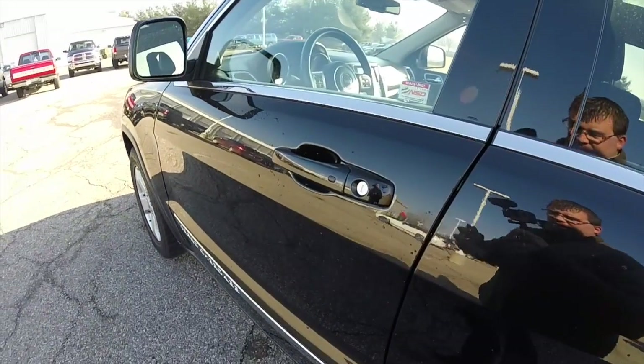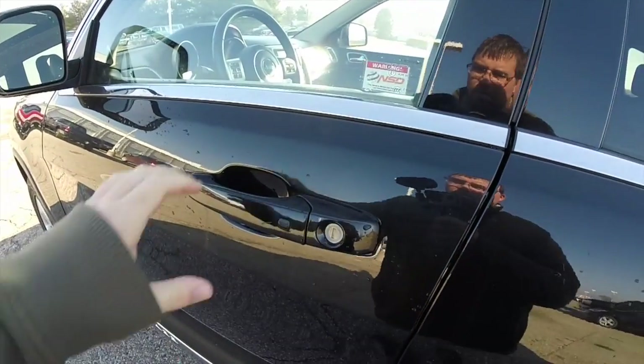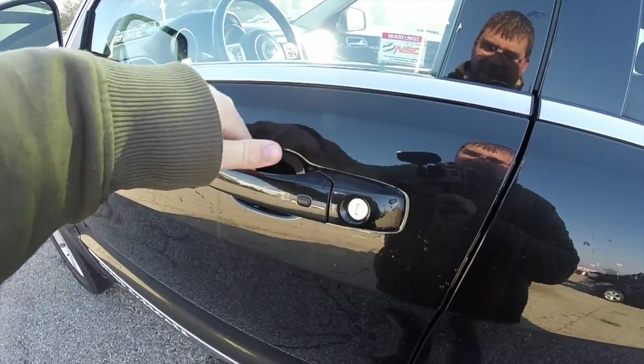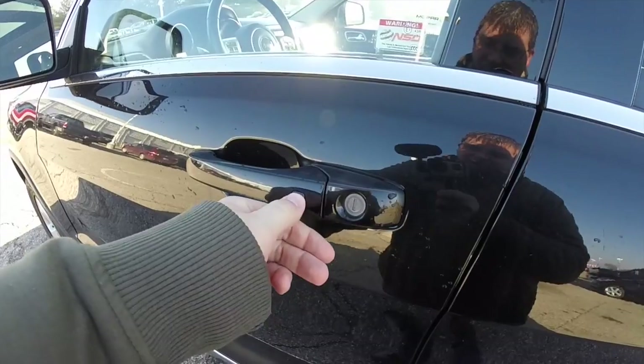To operate the keyless enter and go, just keep the key fob in your purse or pocket. You can unlock the vehicle by holding the handle — there's a touch sensor on the back — and then to lock it you just press this button on the door handle.